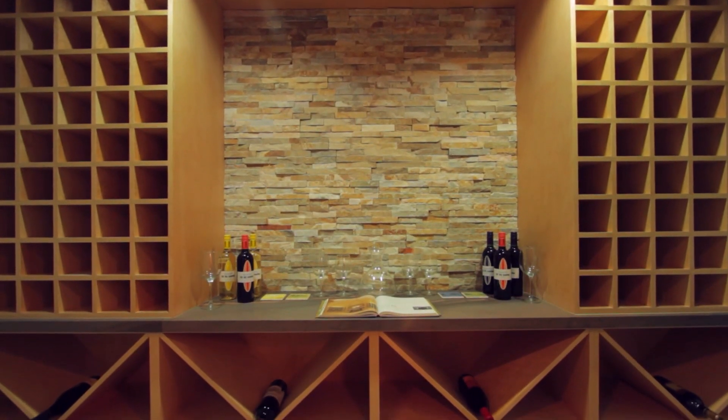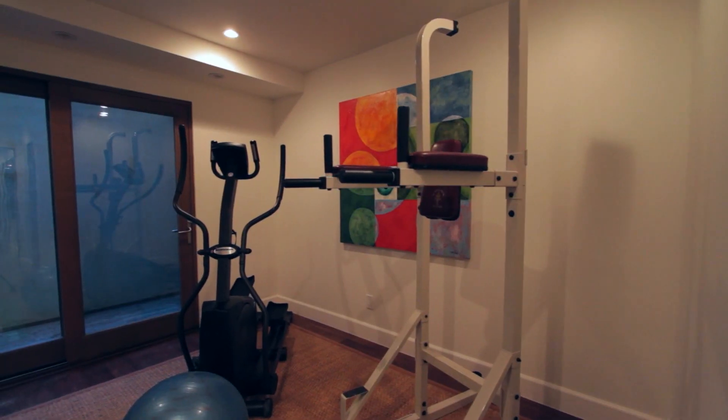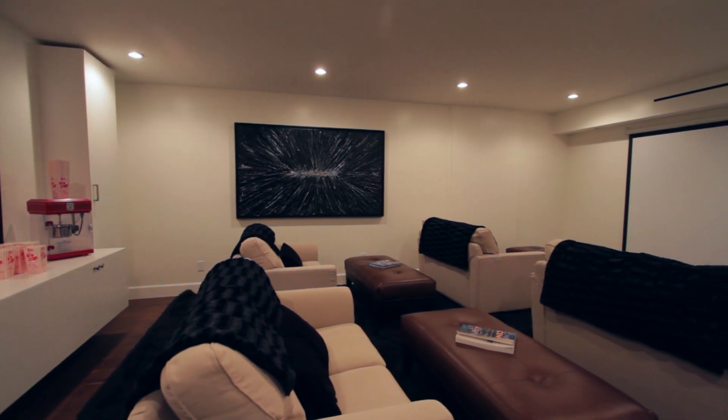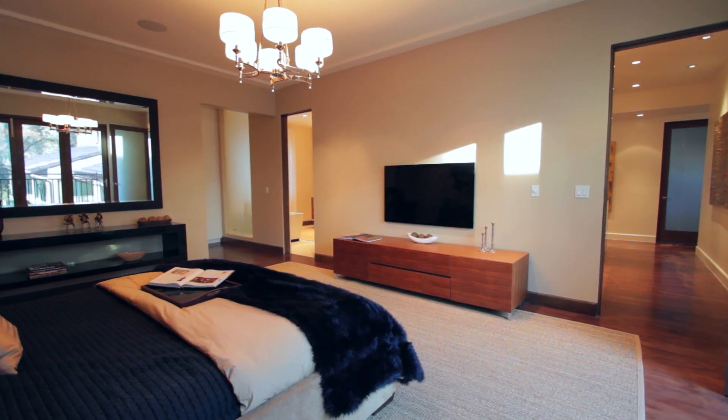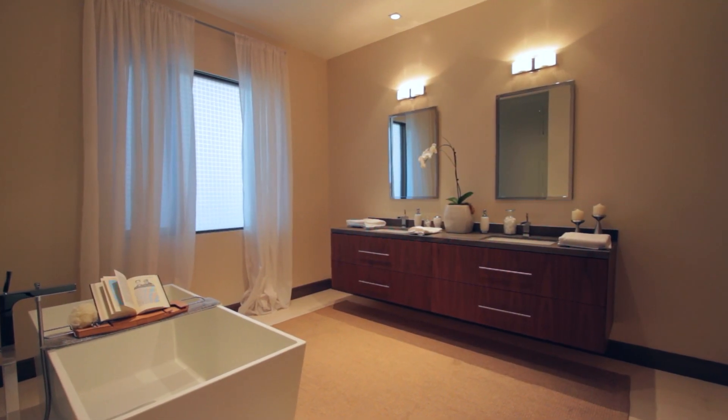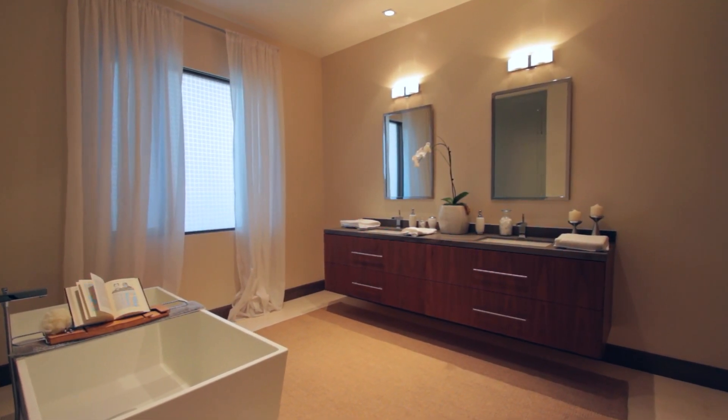Downstairs, a wine room and gym, along with an extensive media room, complete the fantastic features of this home. The spacious romantic master suite features a light and bright bathroom accented by beautiful state-of-the-art designer touches.